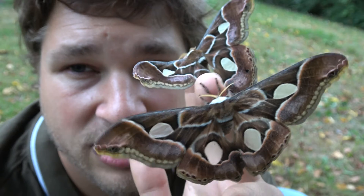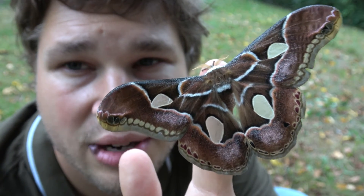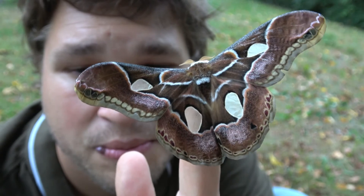Hopefully I can do a more extensive video on these species in the future. Thanks for watching, it is really much appreciated. I love you all. Ciao!